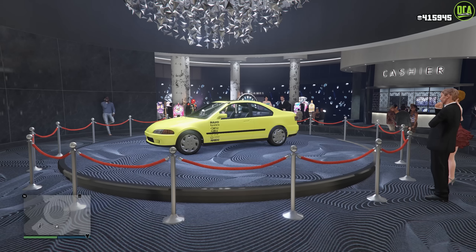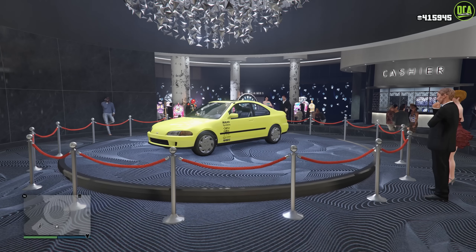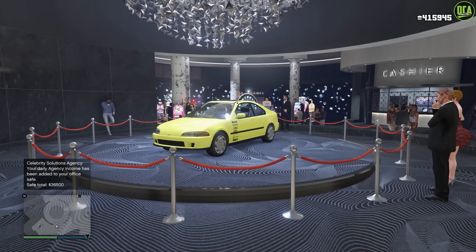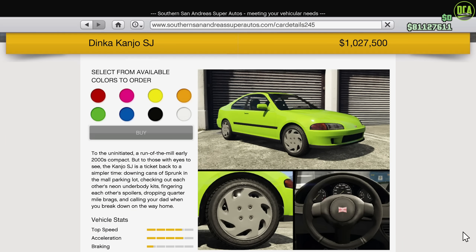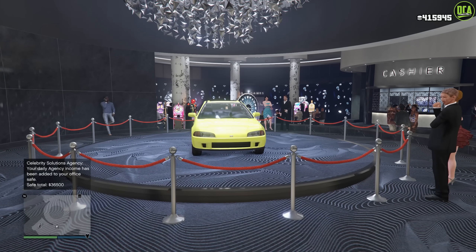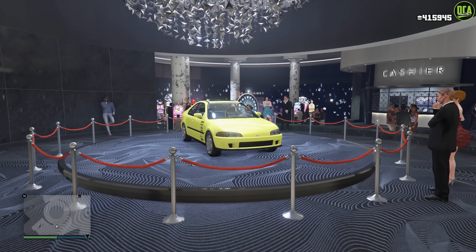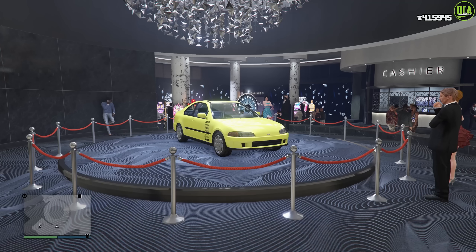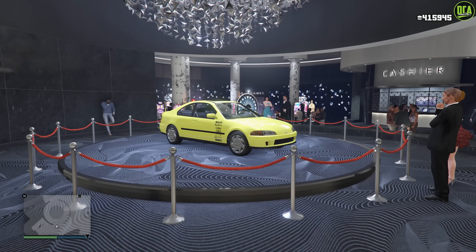Continuing to the Casino Podium vehicle, we have the Conjo SJ. It's absolutely hilarious to see a Honda Civic on the podium, but for those of you who don't know, this thing has an own price of over $1.3 million and a trade price of about $1 million, so it's not a cheap car. In regards to performance, it's in the Coupes class, which is actually pretty cool. However, it's one of the slowest ones in that class, but it does have very good customization, which is the main reason it's so expensive.